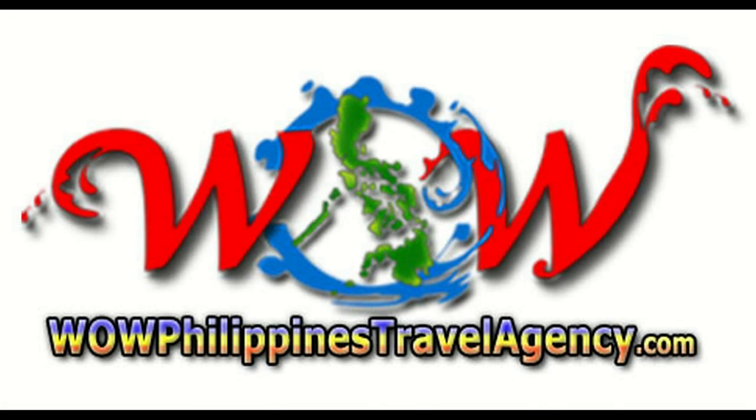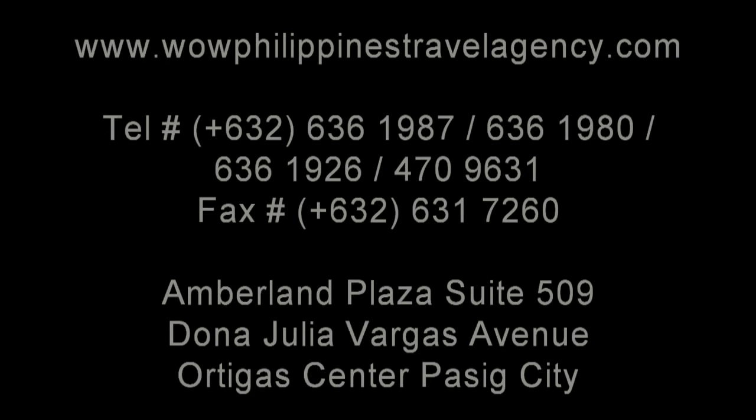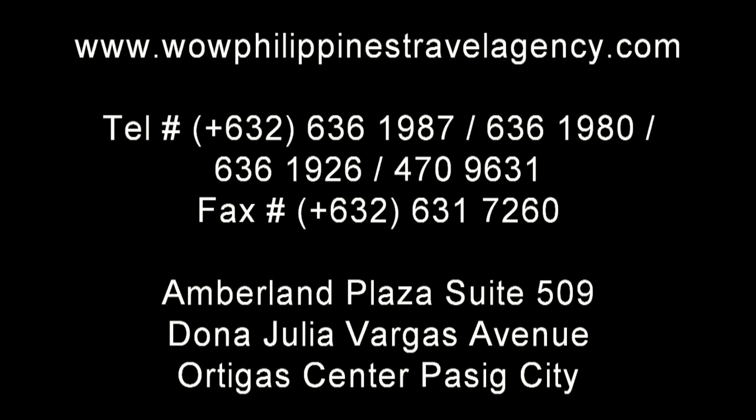WowPhilippinesTravelAgency.com, the name you know with the service you can trust. We're one of the most respected and trusted names in Philippines travel, offering the most complete packages at the best prices guaranteed.